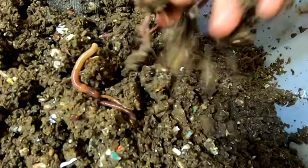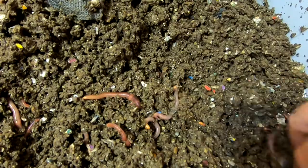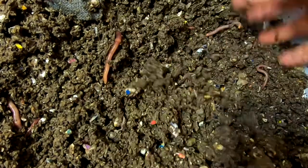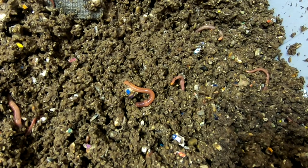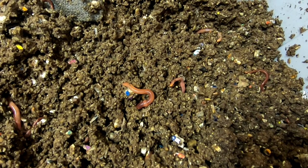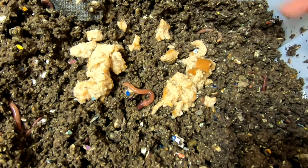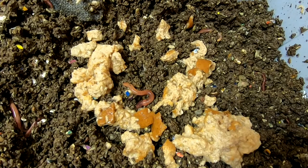In my opinion, the worm density in here still could go a ways — I don't think it needs to move. But if you guys would like to see these guys get into a different experiment or something, let me know. Otherwise I might just leave them. They've been all fluffed up and now we can feed them their bread.